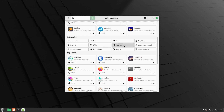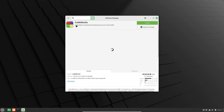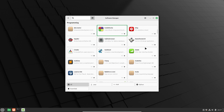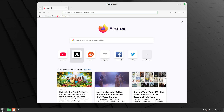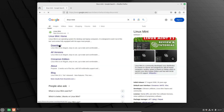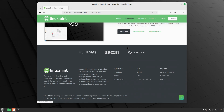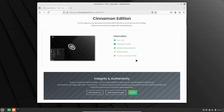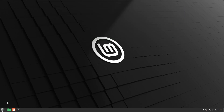So there you have it — four solid reasons why Linux Mint might just be the best Windows 11 replacement out there. It's familiar, easy to use, packed with free software, and perfect for breathing new life into older hardware. If you're ready to ditch the frustrations of Windows 11 and explore a more flexible, stable, and resource-friendly operating system, why not give Linux Mint a try? Before you go, don't forget to like this video, subscribe for more tech tips, and leave a comment below if you've made the switch or have any questions. Thanks for watching, and I'll catch you in the next one.